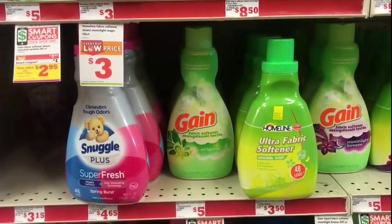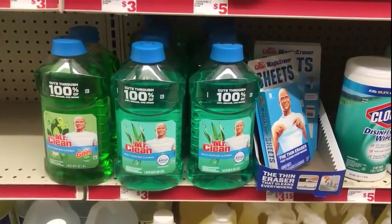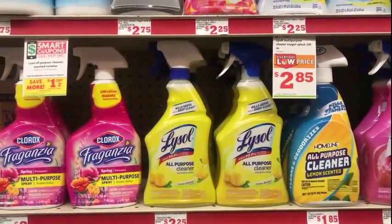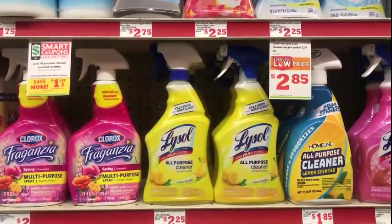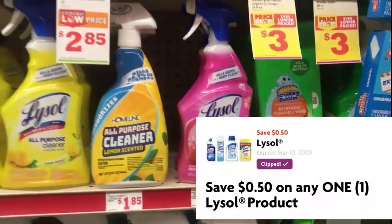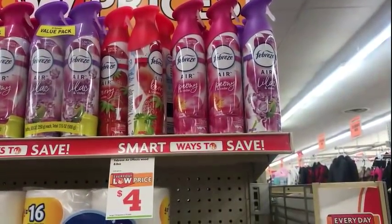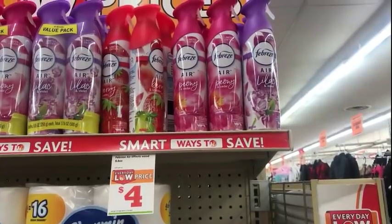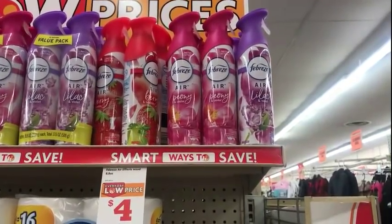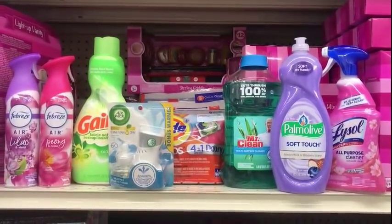I'm picking up one Gain Fabric Softener for $3.95 and using the $1 digital on the app. One Mr. Clean item for $3.00 with a $0.50 digital on the app. One Lysol All-Purpose Cleaner — I'll pick up this one for $2.00 and use the $0.50 digital. Also picking up two Febreze sprays at $3.00 each and using the $3.00 off of two digital — trying to stock up on the limited edition sprays. My total is $26.15.